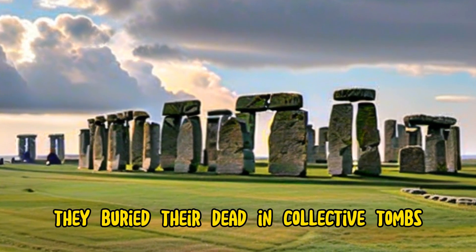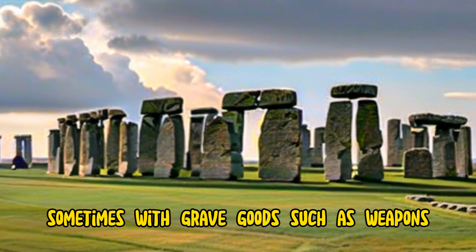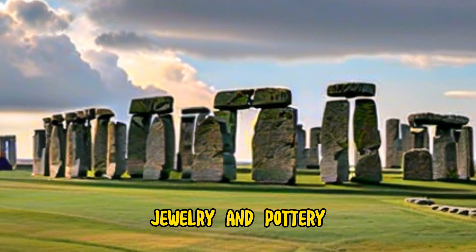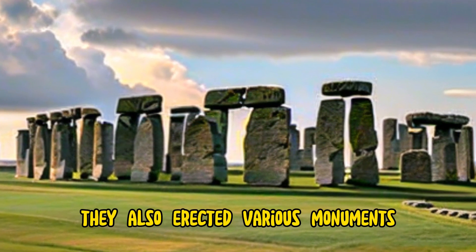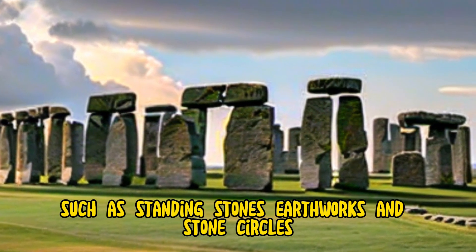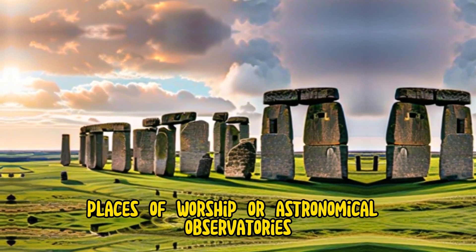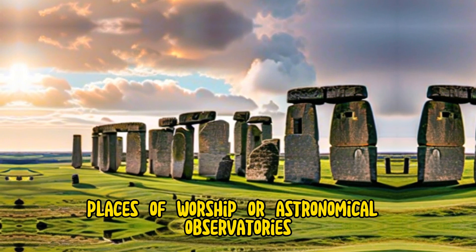They buried their dead in collective tombs, called long barrows, or in individual graves, sometimes with grave goods, such as weapons, jewelry, and pottery. They also erected various monuments, such as standing stones, earthworks, and stone circles, which may have served as markers of territory, places of worship, or astronomical observatories.